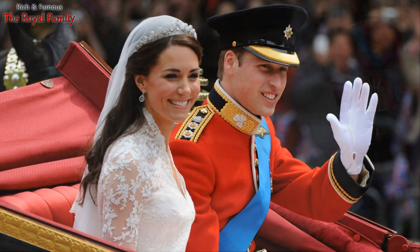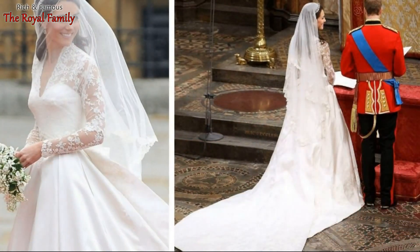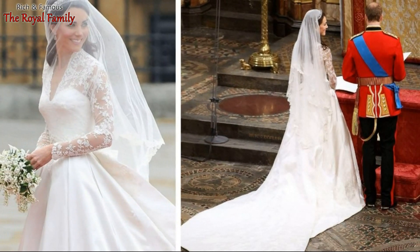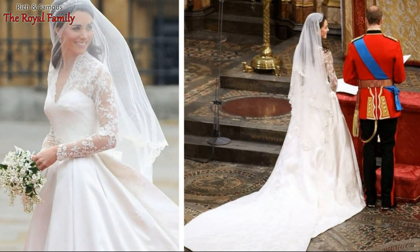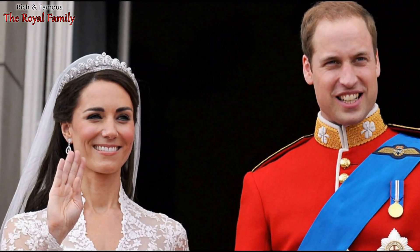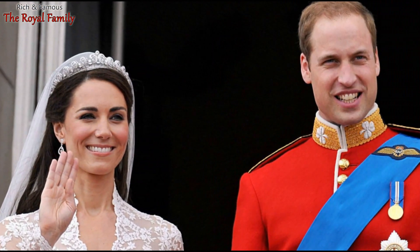A year before her wedding, the future Queen of the United Kingdom visited an exhibition of the legendary actress's outfits at the Victoria and Albert Museum in London. The very process of creating the dress of the Princess of Wales was held in an atmosphere of the strictest secrecy.